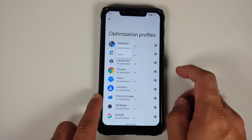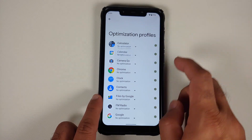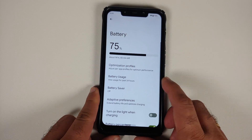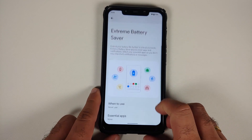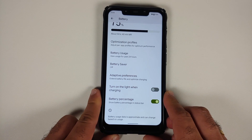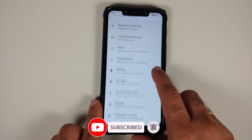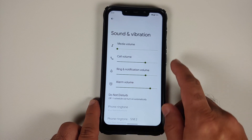In Battery, you have thermal profiles with two options: gaming or no optimization, which you can choose on a per-app basis. You also have your battery usage graph, battery saver, and the Pixel 5 exclusive Extreme Battery Saver. Adaptive Battery is there, along with a toggle to turn on the light when charging and a toggle to enable or disable battery percentage in your status bar.